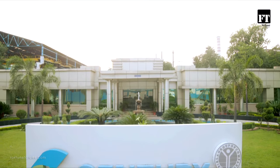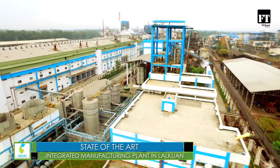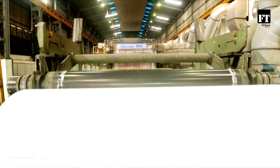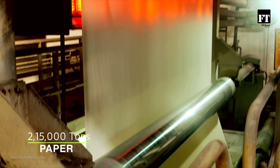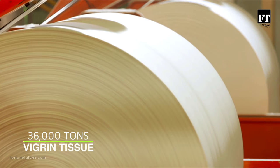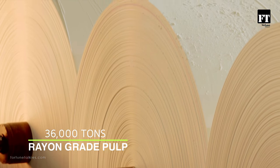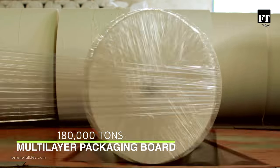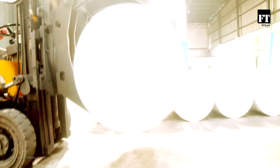It all starts here — Century's state-of-the-art integrated manufacturing plant in Lalkuan, situated in the foothills of the Himalayas. Annually, this ultra-modern facility produces more than 215,000 tons of paper, 36,000 tons of tissue, 36,000 tons of rayon grade pulp, and 180,000 tons of multi-ply packaging board, thereby delivering comprehensive solutions in paper production.